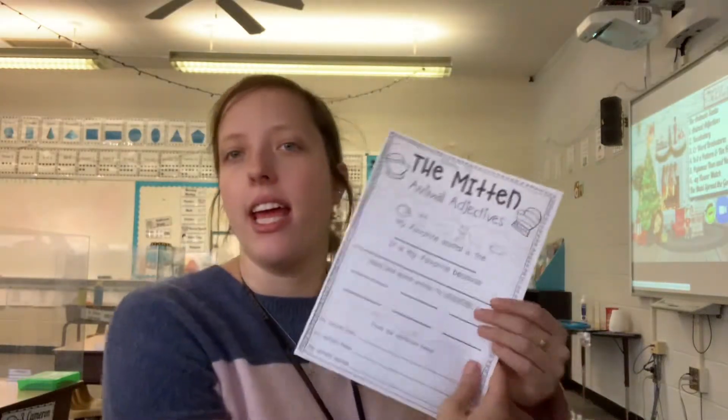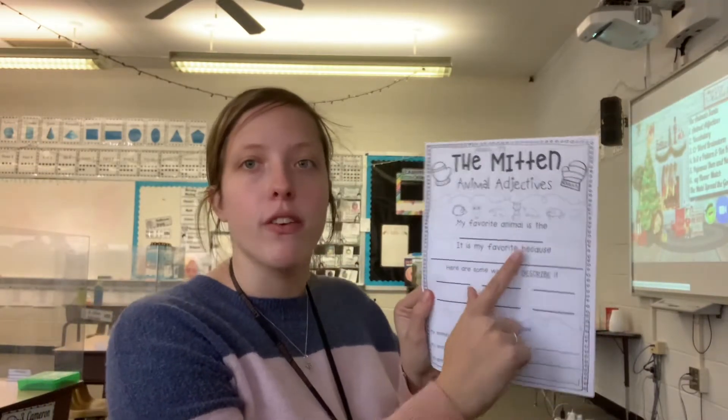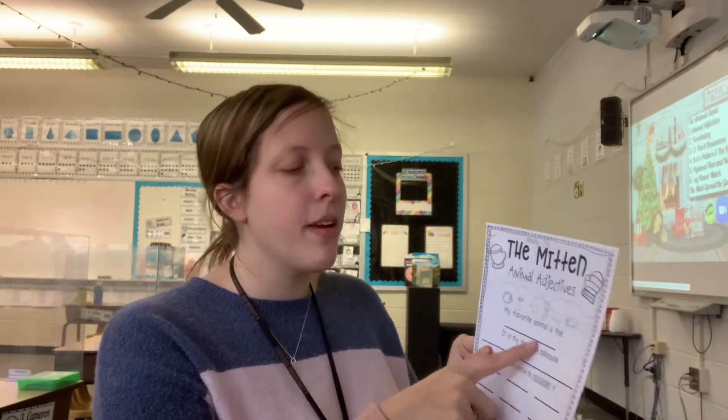Hello, your first worksheet today is the My Animal Adjectives worksheet, so it's worksheet number one. What I need you to do is write your favorite animal on the first line. For my example, I'm going to say a giraffe. I love giraffes. It is my favorite because it is tall — that's my reason why I love giraffes, because it's tall and I'm tall.